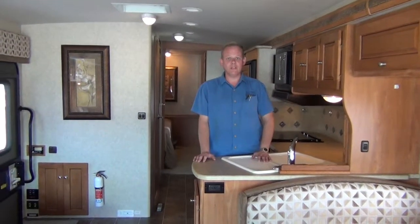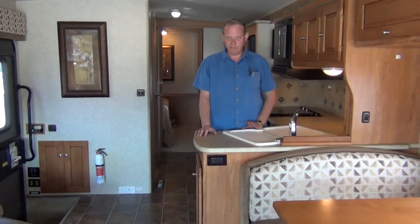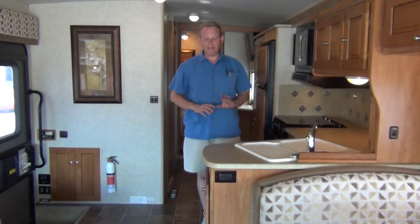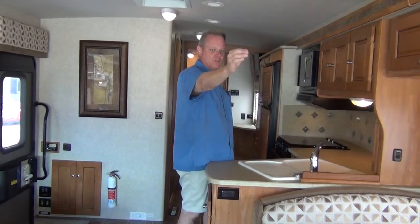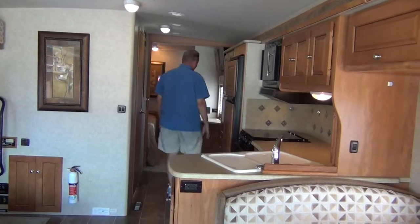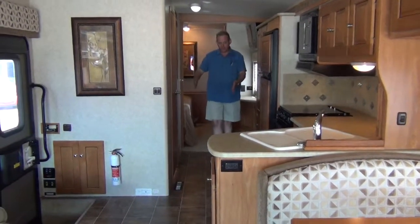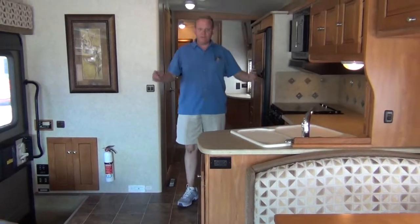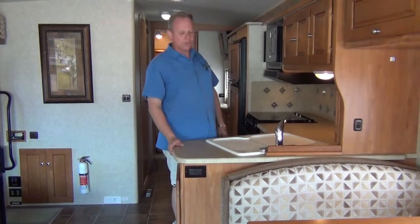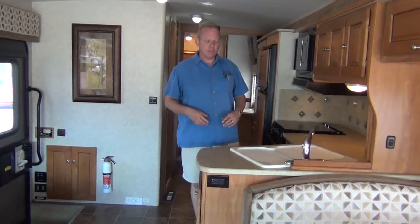This is the interior of our 2010 Itasca Sanova, the 33C floor plan. This coach is a little over 34 feet long — about 34 foot 3 inches to be exact. You're just not going to find more space in a 34 foot floor plan. We've got three slide outs in here. What's really special about this coach is that this main slide out on the driver's side stretches all the way from just behind the driver's seat, all the way back past the bathroom to the rear bedroom.